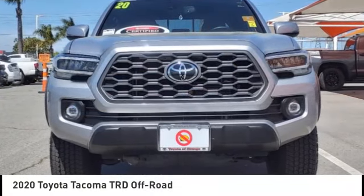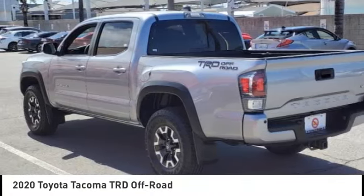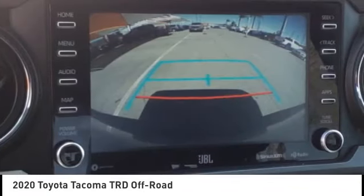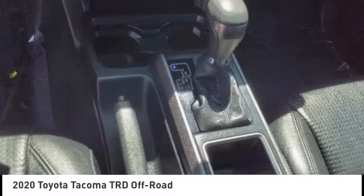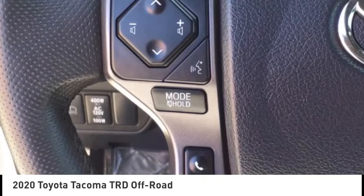Come test drive the 2020 Tacoma. The Toyota Tacoma boasts a roomy interior, a powerful V6 option, and excellent off-road capability, and has been named the best-selling compact pickup by MotorIntelligence.com five years in a row.